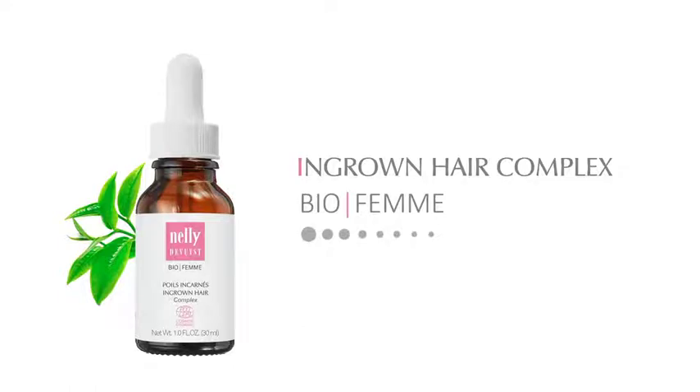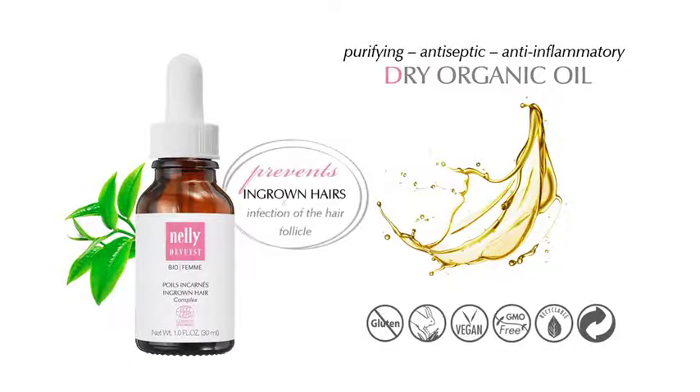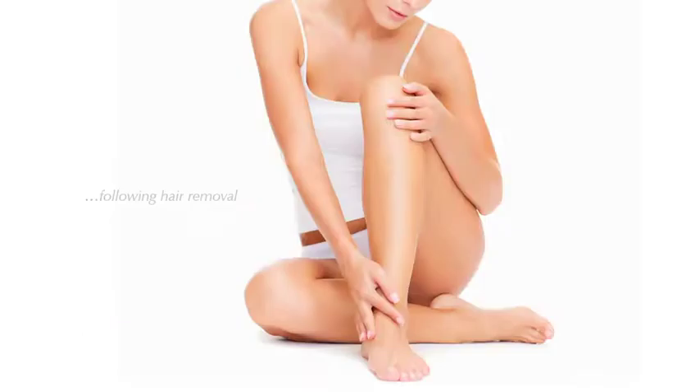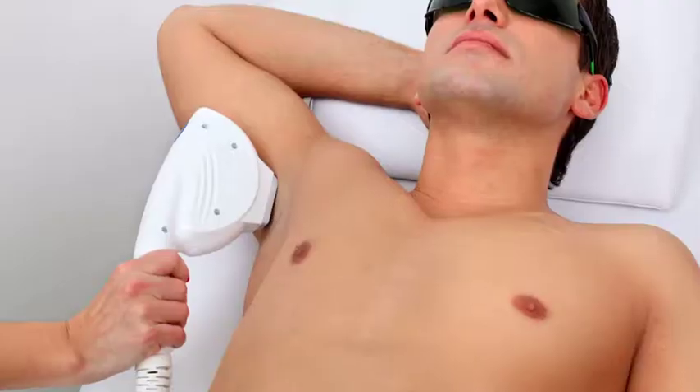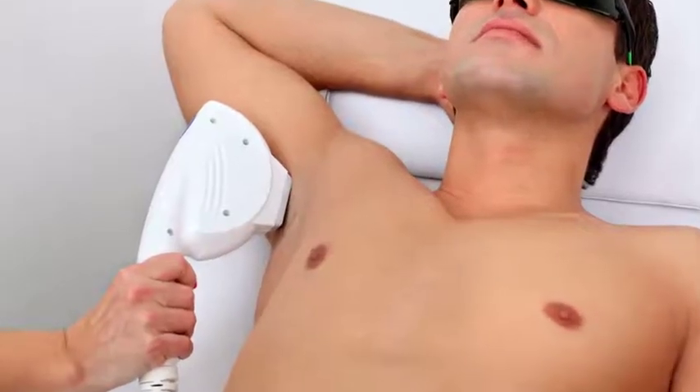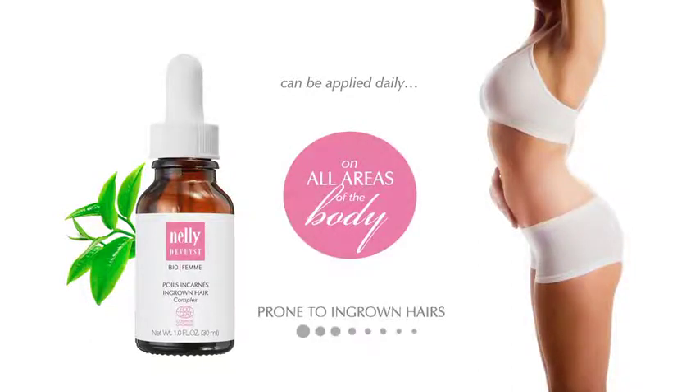BioFam Ingrown Hair Complex. The BioFam Ingrown Hair Complex is a purifying, antiseptic, and anti-inflammatory dry oil that prevents the formation of ingrown hairs or the infection of the hair follicle following hair removal. It should be used immediately after shaving, waxing, IPL, or laser treatments. It can be applied daily on all areas of the body prone to ingrown hairs.